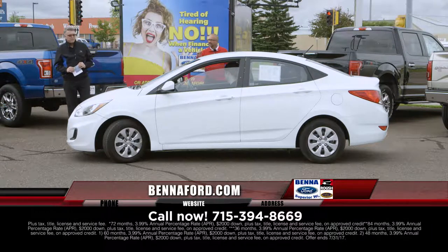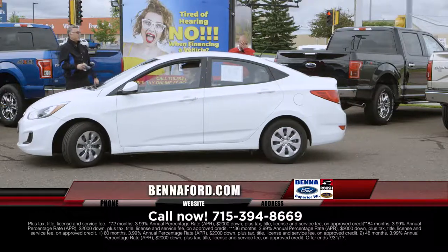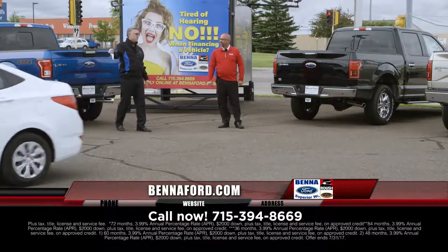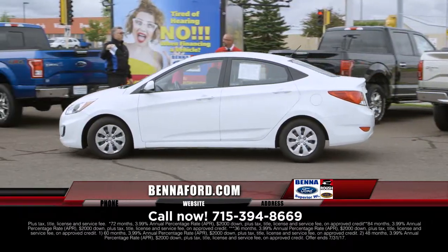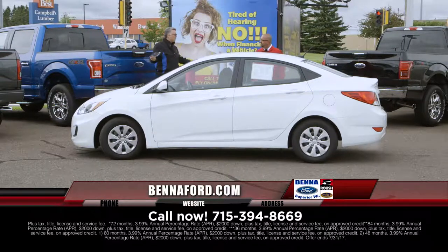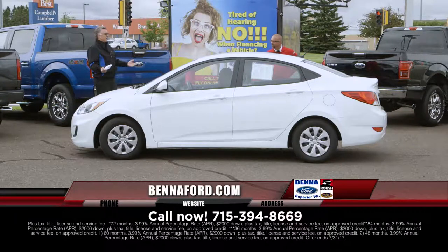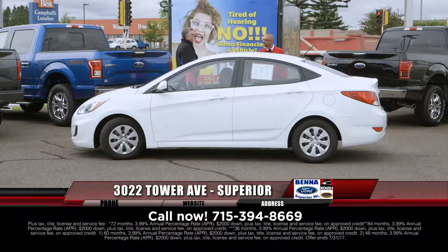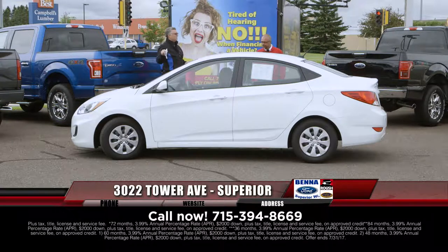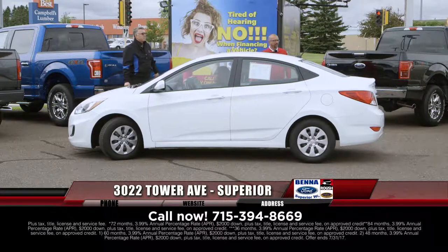2015 Hyundai Accent again — low payment, low price. Last week we showed about 20 of these and now we're down to three or four left, with a couple Fiestas remaining. Tim said the market has gone up over $1,500 — you could take these to auction and get more than $9,999. So under $10,000, $111 a month — you'd better get in today.